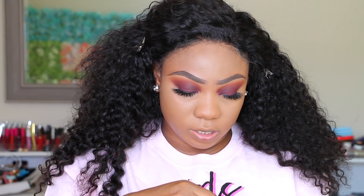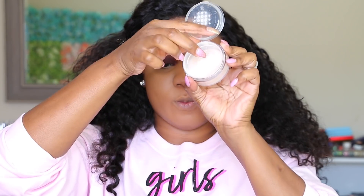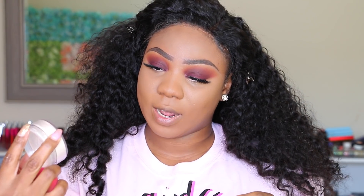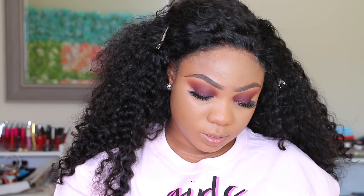Now moving on to the setting powder. The setting powder comes in a container like this — just like every other setting powder — with an outer tap and then another one on the inside. I love this idea. If you're a traveling MUA or you travel with your makeup, you know how messy setting powders can get — this extra cap is going to save you a whole lot. This particular shade is 001 and it has a lot of pink undertone. I have never used a pink undertone setting powder before — the lightest I've used is Laura Mercier.